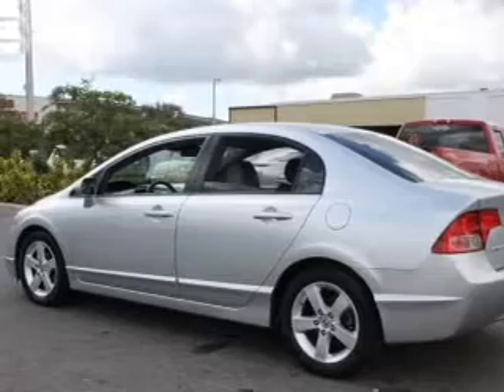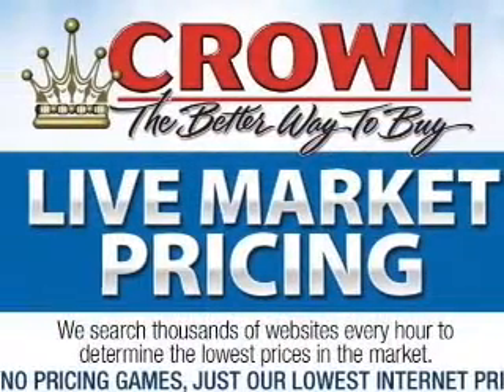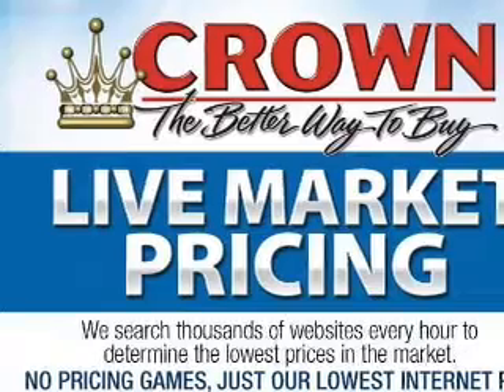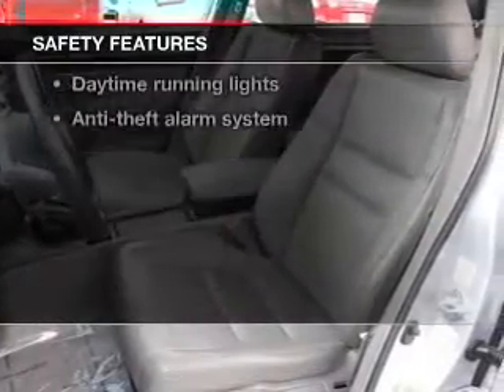Enjoy these notable features included in this vehicle: keyless entry, leather seats, power door locks, power windows, cruise control, AM/FM stereo with a CD player, and power mirrors. For your peace of mind, the following safety equipment is included: front ventilated disc brakes,